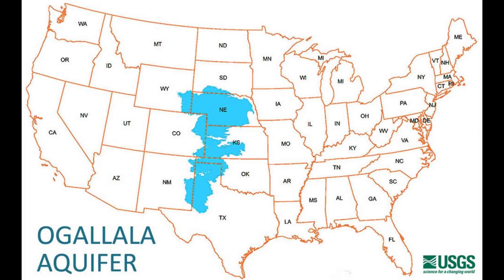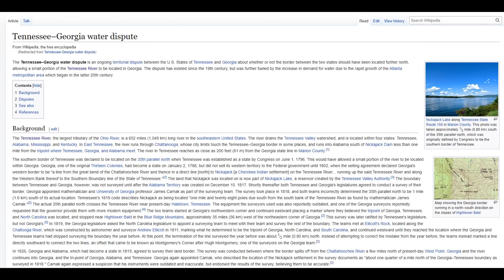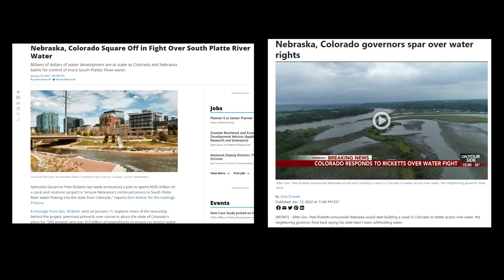Nebraska has the largest portion of the Ogallala Aquifer, but it is also starting to deplete as well. Nebraska wants more access to Colorado's water and we might see a political fight in the near future. The narrative in the Nebraska media is much different than the one in the Colorado media. This reminds me of something that happened here 10 years ago when Georgia wanted to sue Tennessee for access to the Tennessee River for its water needs. The water wars between Nebraska and Colorado have basically already started.